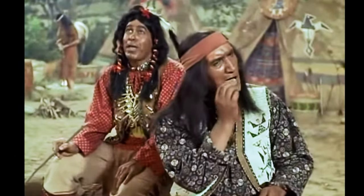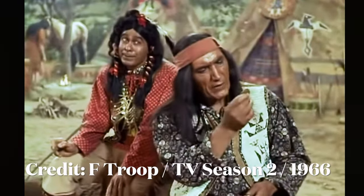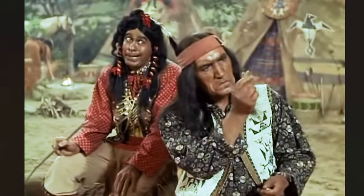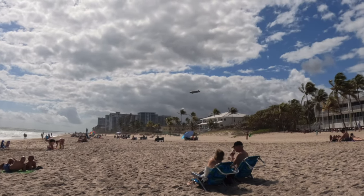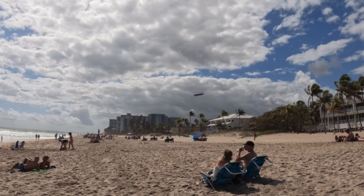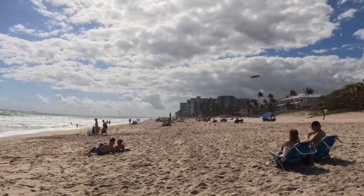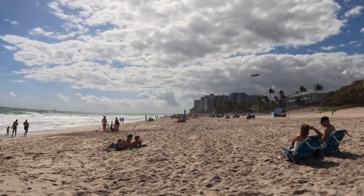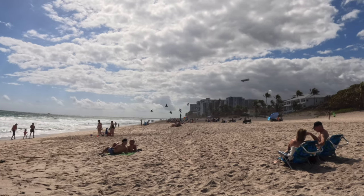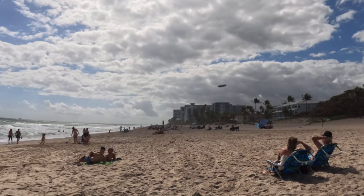Chief, me have a riddle for you. What has big round shape, carries man and dog, and flies? Me give up. It is Balloon! There is the Goodyear Blimp — he actually resides out here. It is Super Bowl Sunday, so I'm surprised he's not out there at the game. All these lovely sights here on Pompano Beach — gotta love it.